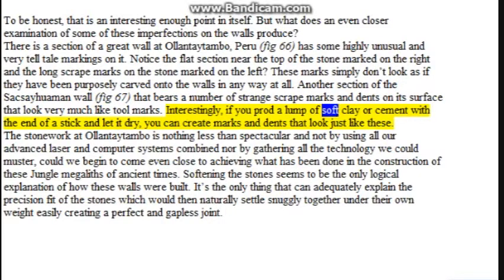Interestingly, if you prod a lump of soft clay or cement with the end of a stick and let it dry, you can create marks and dents that look just like these. The stonework at Ollantaytambo is nothing less than spectacular, and not by using all our advanced laser and computer systems combined, nor by gathering all the technology we could muster, could we begin to come even close to achieving what has been done in the construction of these megalithic structures of ancient times. Softening the stones seems to be the only logical explanation of how these walls were built — the only thing that can adequately explain the precision fit of the stones, which would then naturally settle snugly together under their own weight, easily creating a perfect and gapless joint.